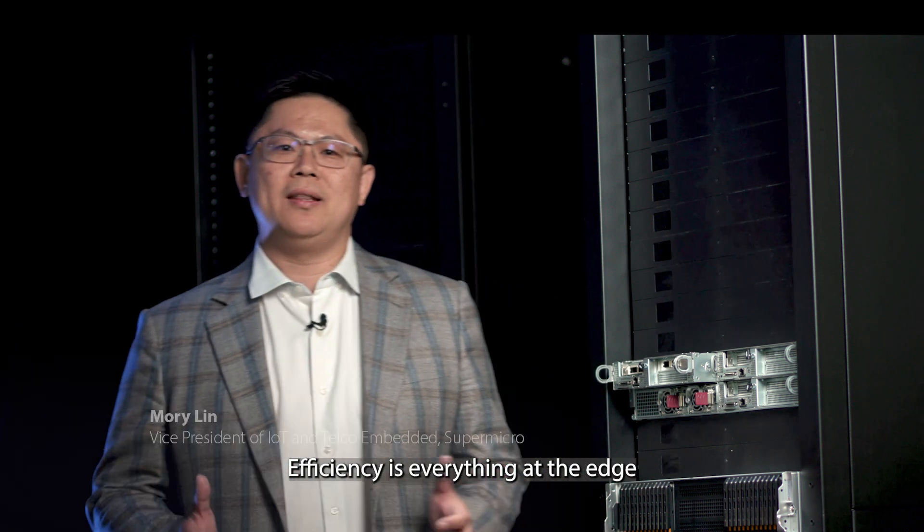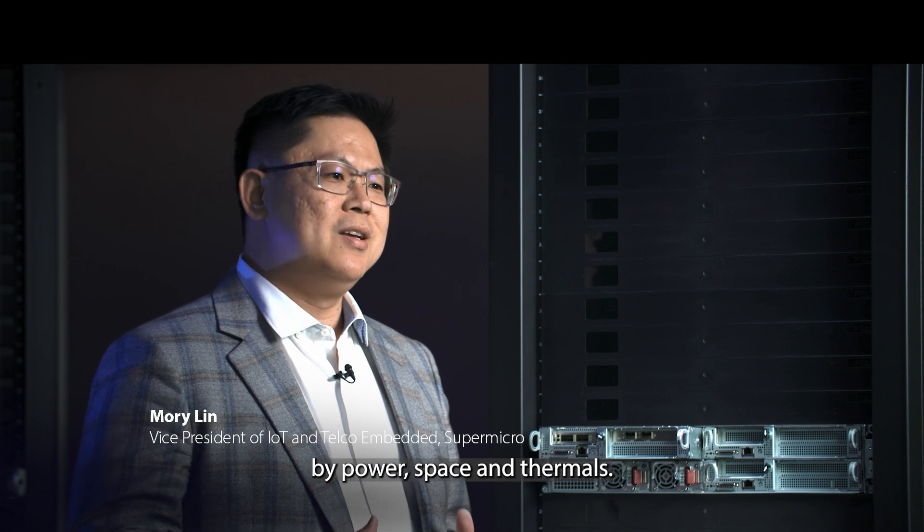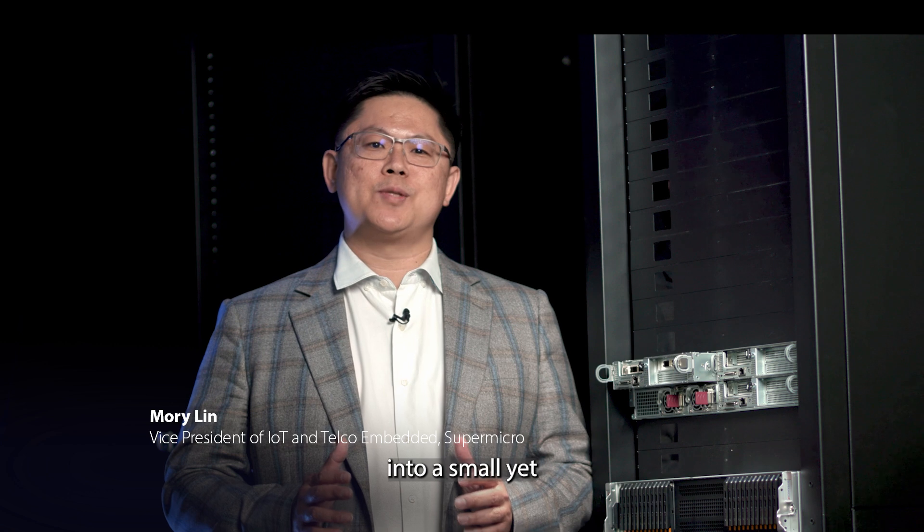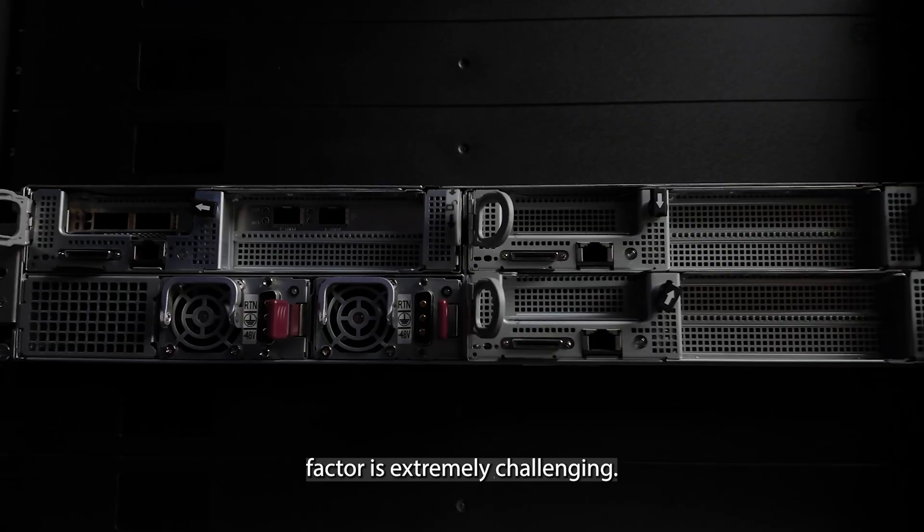Efficiency is everything at the edge, as many customers are constrained by power, space, and thermals, so getting the required compute into a small yet powerful form factor is extremely challenging.